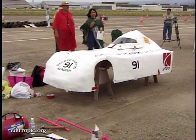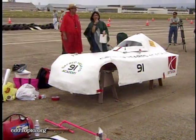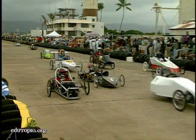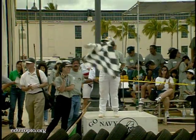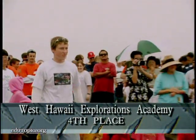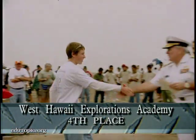At the 40-minute mark, Sacred Hearts abandoned its body and left it in the pit — they thought the body was rubbing on something and slowing them down. In the end, West Hawaii's sleek red machine fell four laps short of the green bug from Kohala.